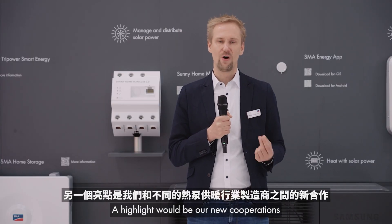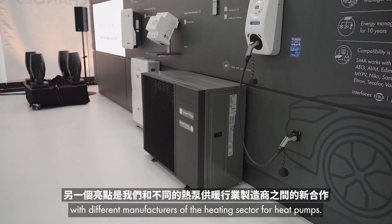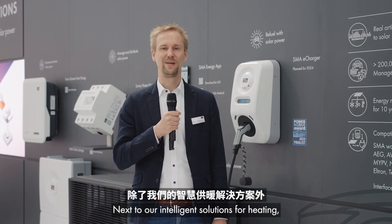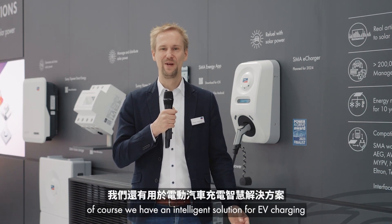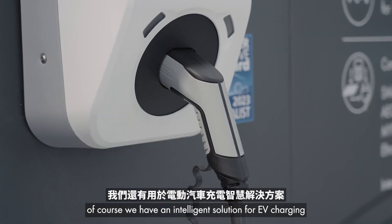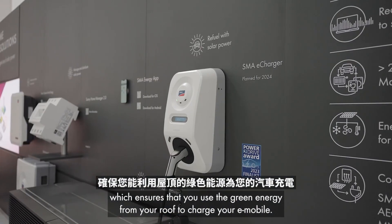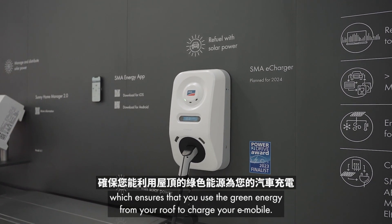A highlight would be our new cooperations with different manufacturers in the heating sector for heat pumps. Next to our intelligent solutions for heating, of course we have intelligent solutions for EV charging, which ensures that you use the green energy from your roof to charge your e-mobile.